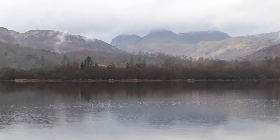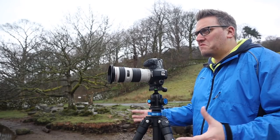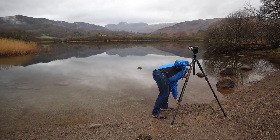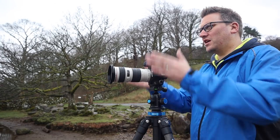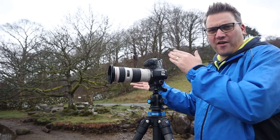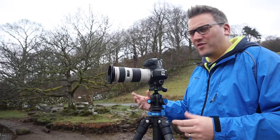I do still think that there's a shot there, so I'm going to have a go anyway. It's really raining quite hard now, but I'm here so I might as well try. What I've done is levelled my tripod, put my camera in portrait orientation, and I'm just going to shoot frame by frame, overlapping by about a third, and obviously we'll bring all that together in Lightroom afterwards.